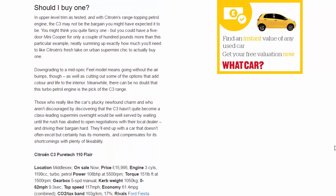In upper-level trim as tested and with Citroën's range-topping petrol engine, the C3 may not be the bargain you might have expected. You might think you quite fancy one, but you could have a five-door Mini Cooper for only a couple of hundred pounds more than this particular example — neatly summing up exactly how much you'll need to like Citroën's fresh take on urban supermini chic to actually buy one.